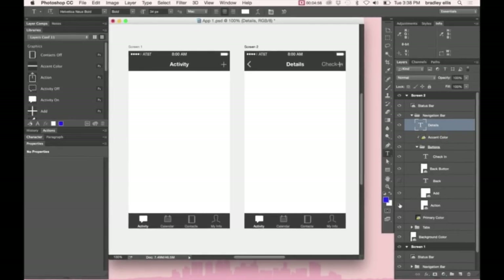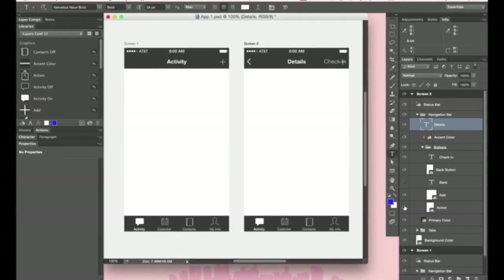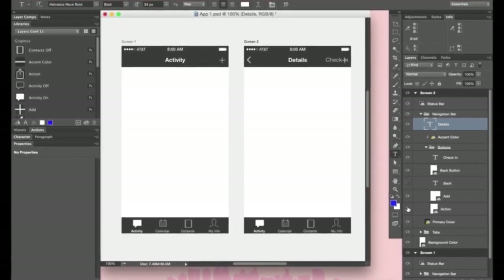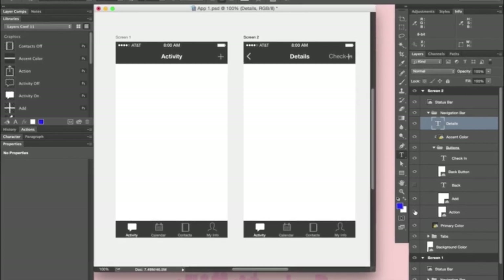To me, this feels like too little too late. Photoshop has totally fallen behind as a useful tool for screen design. It's fundamentally flawed by its emphasis on pixel design. Sure, you can shoehorn in vector objects, but Sketch wins every time.